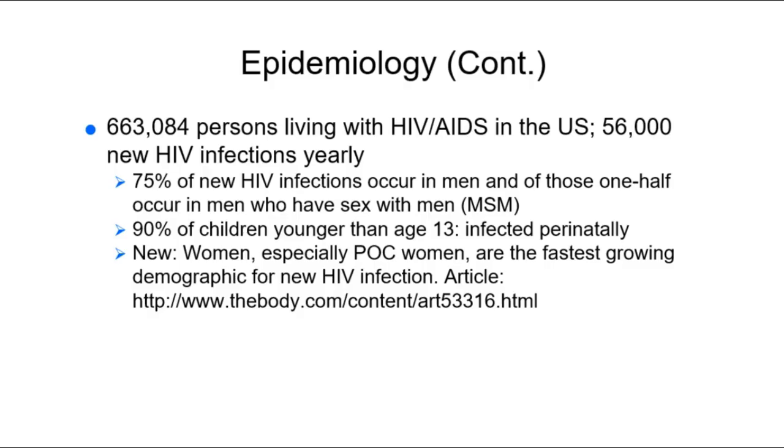HIV predisposes individuals to Kaposi's sarcoma, a type of cancer. HIV is transmitted sexually through contact with infected tissue, cells, blood, plasma, or semen. Permeability of the epithelium is necessary — oral epithelium doesn't spread it, so you can kiss an HIV-positive person and be fine. There is also new understanding that undetectable is untransmittable, which is not yet in most textbooks. Healthcare is woefully behind the tide of HIV research.